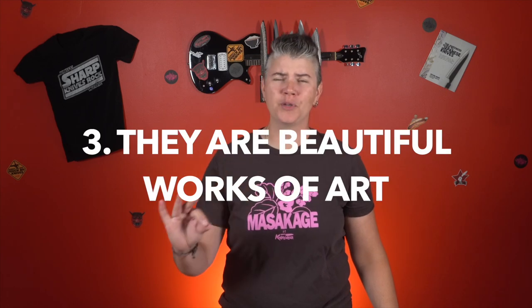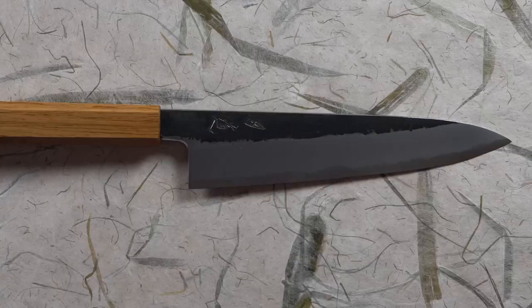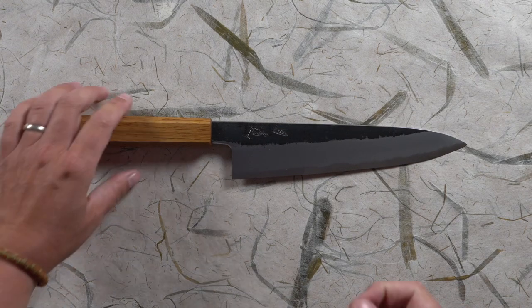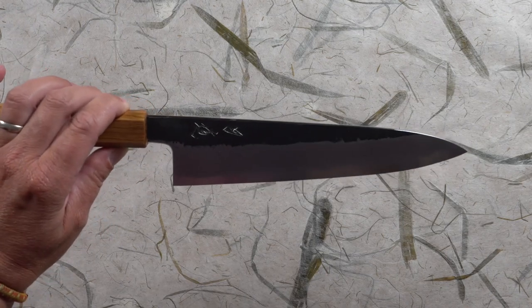Number three: they are beautiful works of art. The last one I've got here is a Hado knife. Hado — "on the road of knife making" is what their name means. I love this knife because it's a crazy beautiful work of art, and these guys are always trying to find something new and beautiful to do with their knives. What I really love about this one is the single piece oak handle — I think it's a really classy take on something very traditional.